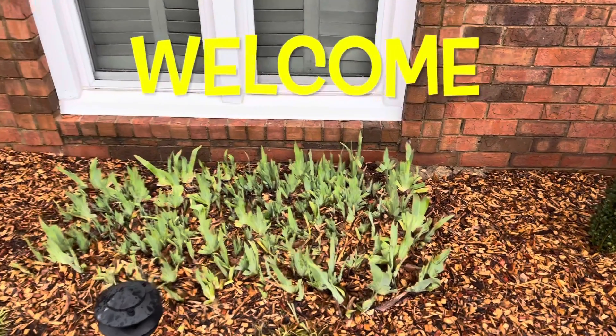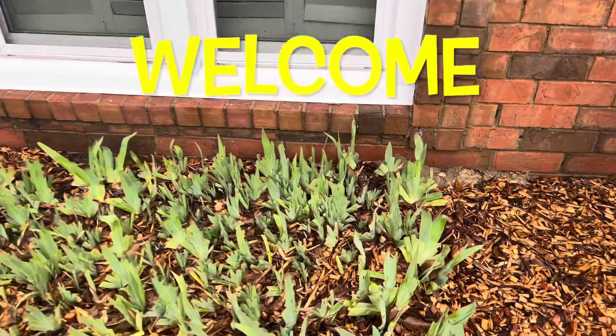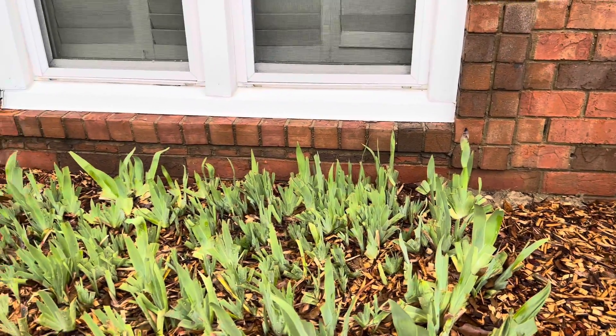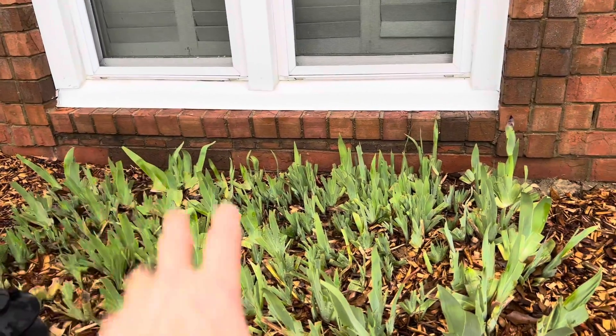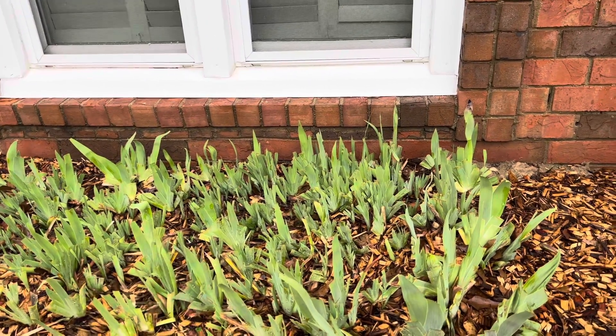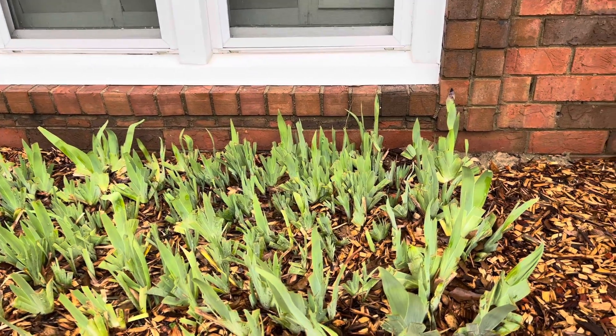Hello everybody, how's it going? Today is February the 22nd here in Memphis, Tennessee, and we've had lots of rain the last two days. The rain kind of stopped a little bit so I decided to come out and look things over.